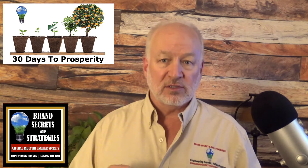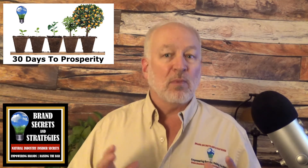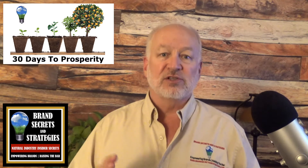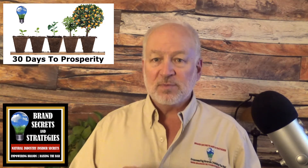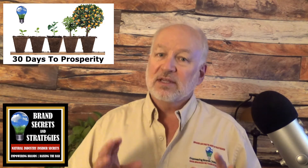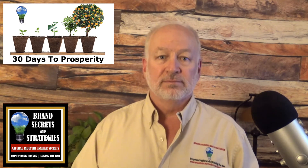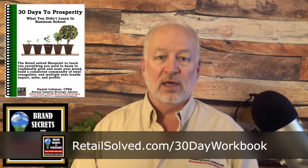If we are meeting for the first time, my name is Dan Lohman. I've had the privilege of mentoring and working with hundreds of brands, from pre-revenue to multi-billion dollars in sales. This is a culmination of the best strategies that are working today — I've spent years testing and perfecting them to save you valuable time and money and give you the edge that you deserve.